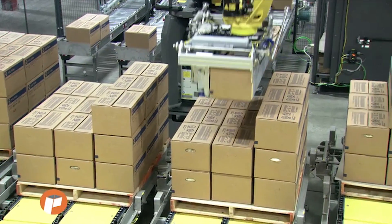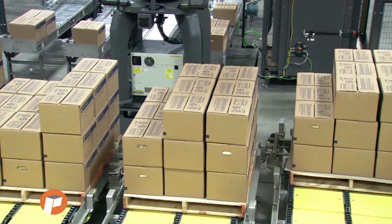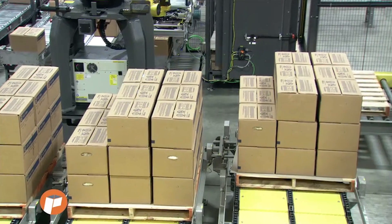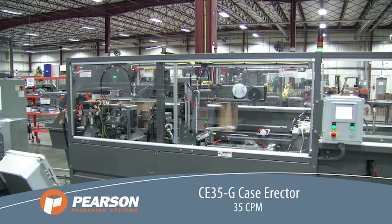The system starts as cases are erected by Pearson's easy-to-use CE35G Case Erector. This highly reliable case erector can build up to 35 cases per minute.